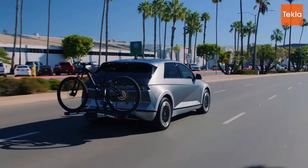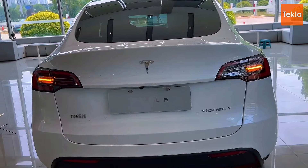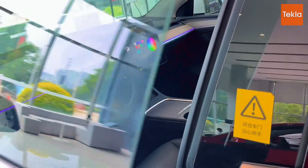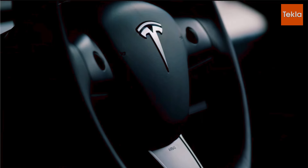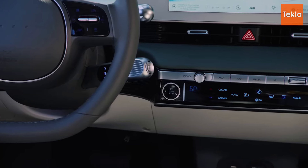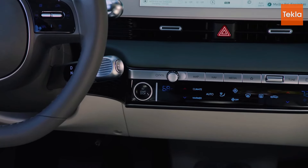Overall, while the Tesla Model Y leads in speed and acceleration, the Ford Mustang Mach-E delivers a sporty feel that appeals to driving enthusiasts. The Hyundai Ioniq 5 offers a balanced approach with a focus on comfort and smooth performance. Each SUV has its strengths, making the performance showdown an exciting aspect to consider when choosing the right electric SUV for your needs. The design and interior of an SUV also play a crucial role in attracting buyers.